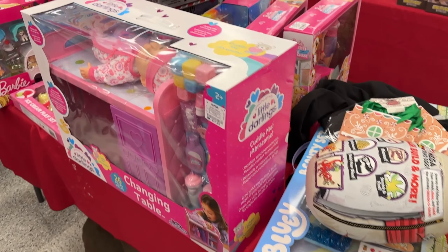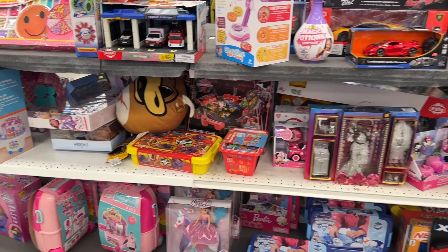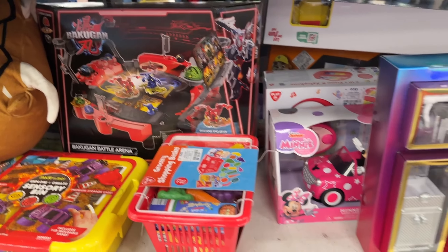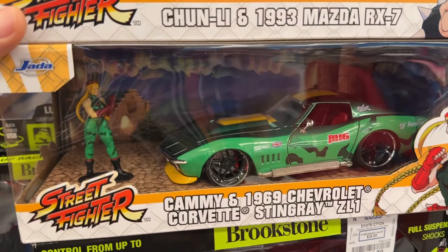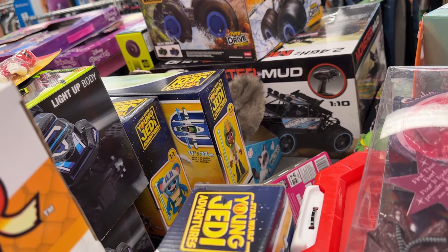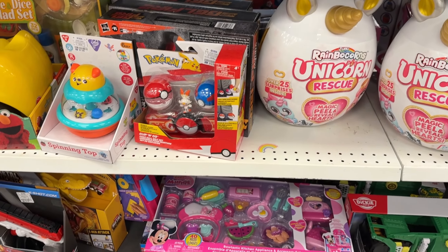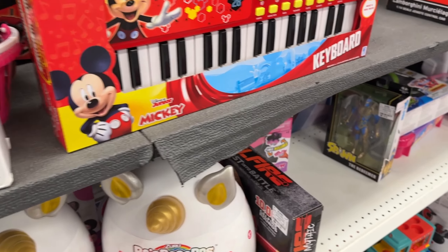We got some pink toys, some Barbie stuff, very cool. We got cars, some plushies, some Beyblade of course for all my Beyblade enthusiasts, some Street Fighters — I like this Maz and Chun-Li — and the Stingray with Cami, very cool. Of course Young Jedi Adventures — nobody wants it but it's got to be there. We do have some Power Rangers merch, a lot of Play-Doh, some Pokémon, dinos, some cooking sets.